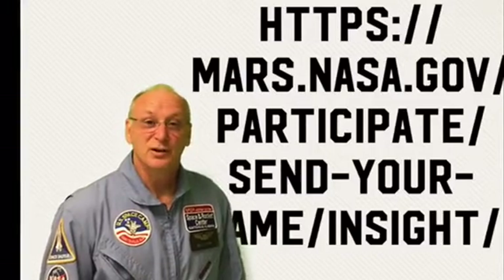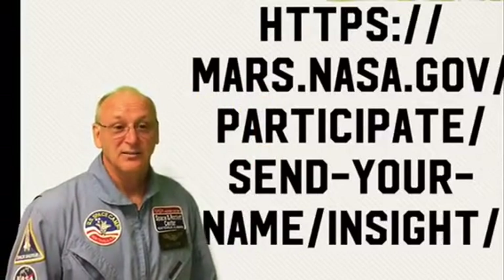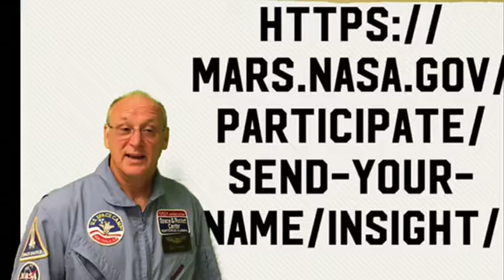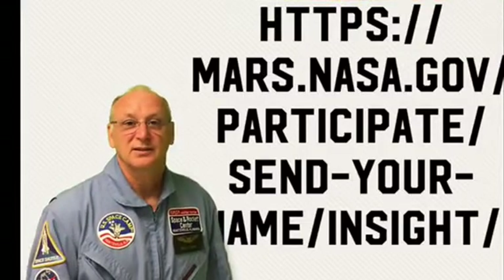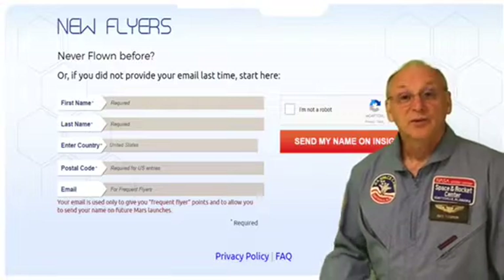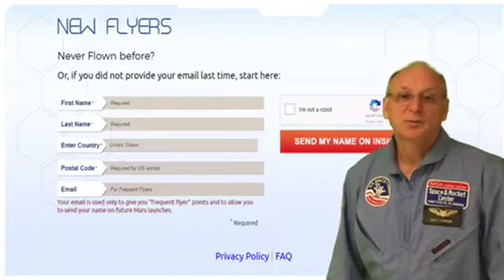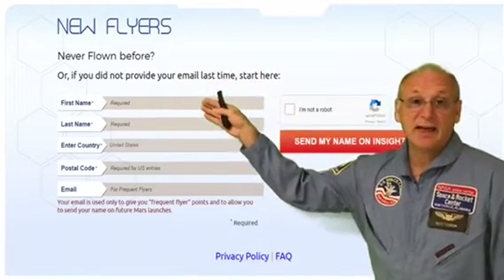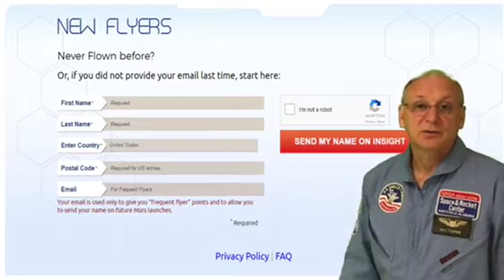The web address you're going to use to do this is mars.nasa.gov/participate/send-your-name/insight — and that's for the mission. When you follow that web address, you get to this page to put your information in. All you need to put in is your name, first name and last name, your country, which is the United States, and your postal code.